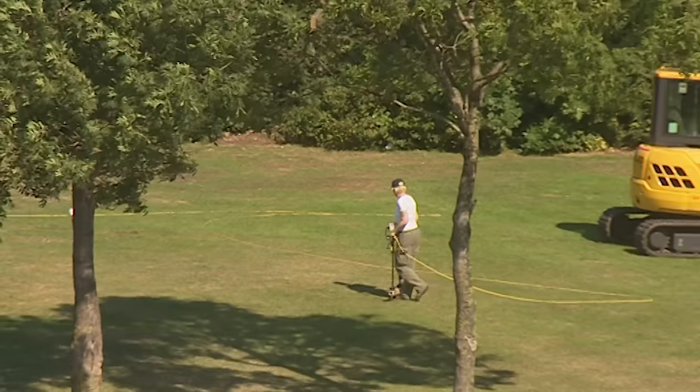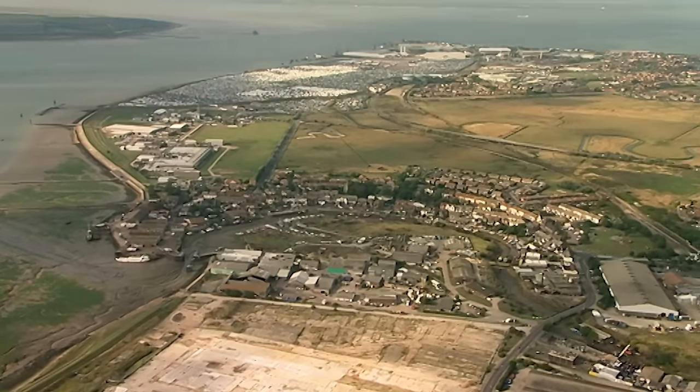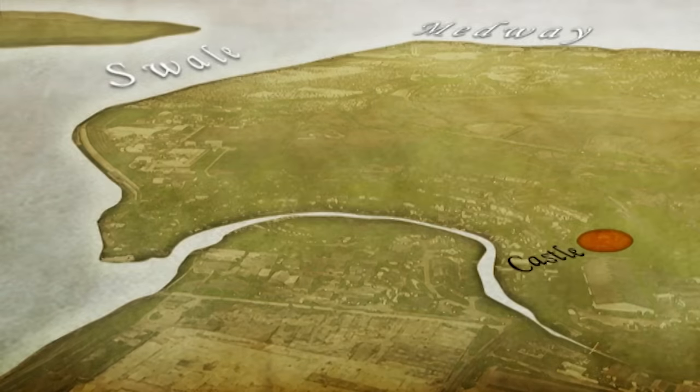While Trench 1 gets going and geophysics start working their way around the mound, we're interested to find out why Edward chose this location for his castle. The context is one of the many wars with France.